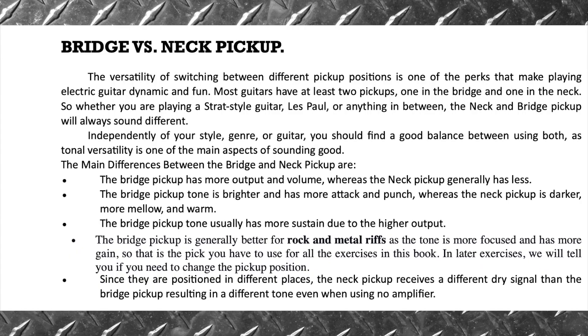Since they are positioned in different places, the neck pickup receives a different dry signal than the bridge pickup, resulting in a different tone even when using no amplifier.